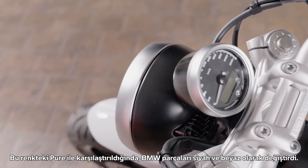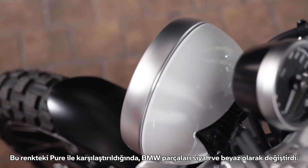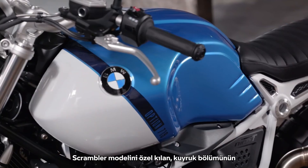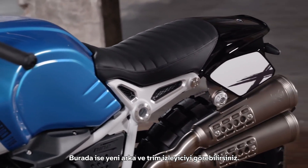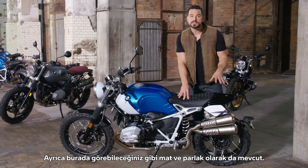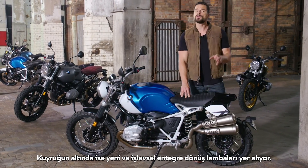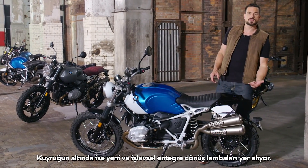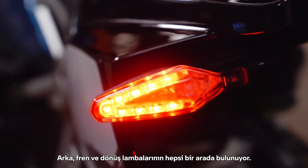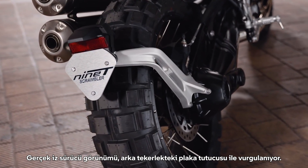Compared to the Pure in this color, BMW switched the parts in black and white. Also special about this Scrambler is the customization of the tail section with new accessory parts. This is the new rear end trim Tracker, available in matte or shiny, with space on the sides for a new sticker kit. New functional integrated turn lights are underneath the tail — containing rear, brake, and turn lights all-in-one. The real tracker look is emphasized by the number plate holder at the rear wheel.